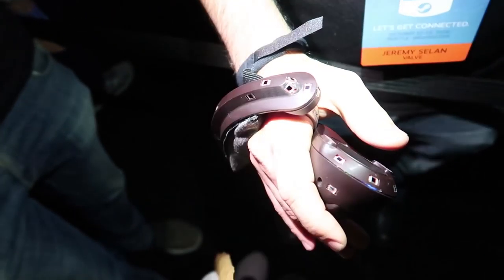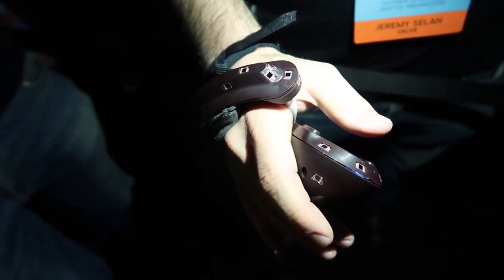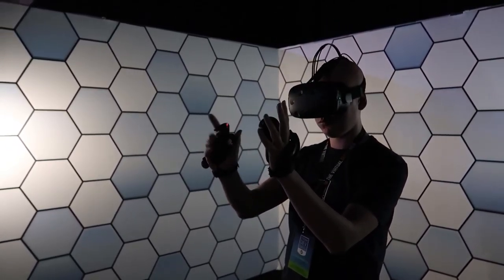We just tried out the new VR prototype input by Valve. It seems like it's competing with Oculus Touch. It was really good — really small form factor. Currently you were only able to grasp. They replaced the trigger input for a grip input.